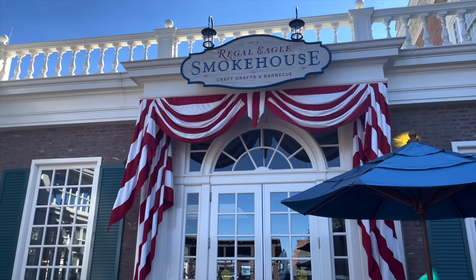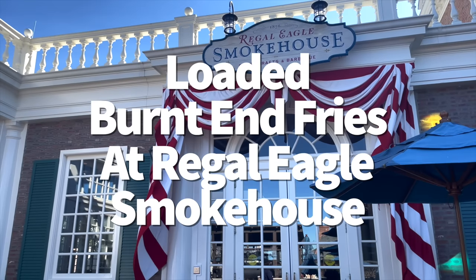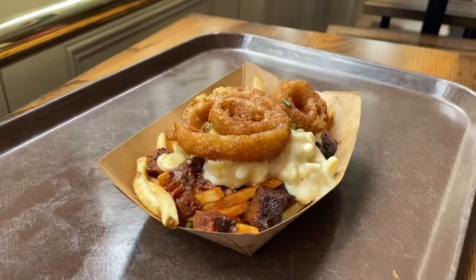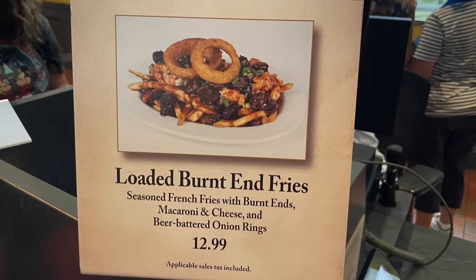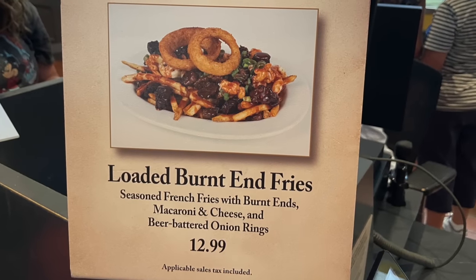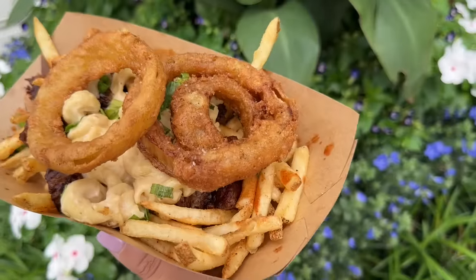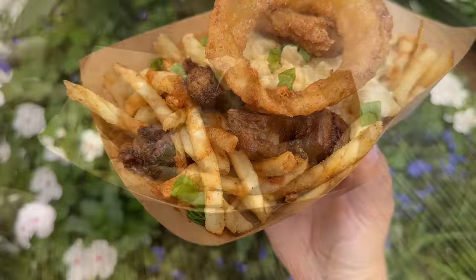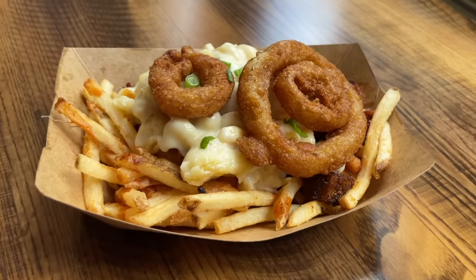We're starting with the loaded burnt end fries at Regal Eagle Smokehouse in Epcot. I've got a hack for making these even better, but first let's talk about what makes them so good. These loaded fries are like three favorite snacks in one. For around $13, you get seasoned French fries with burnt ends — that's the meat — plus macaroni and cheese on top and beer-battered onion rings.